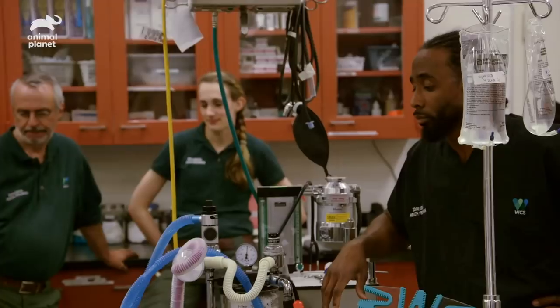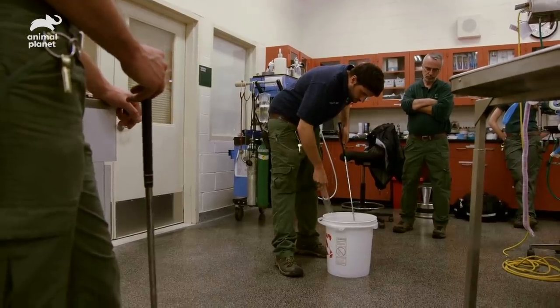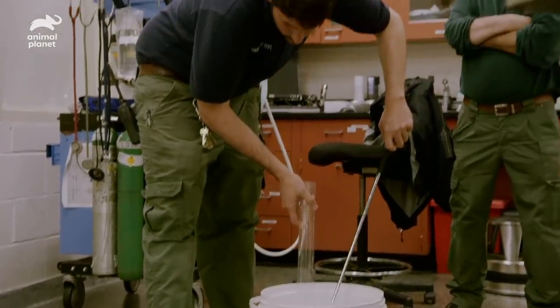Basically we're going to put the snake's head and upper body into the tube and restrain it by the body. That will allow us to work safely with the snake. It's definitely one of the more dangerous things we do here.